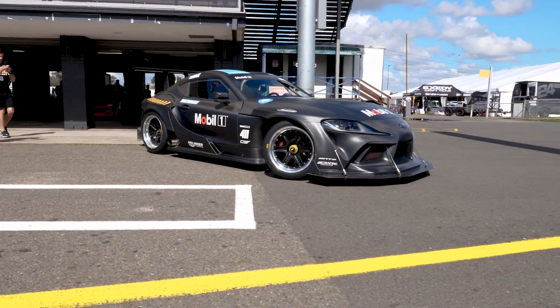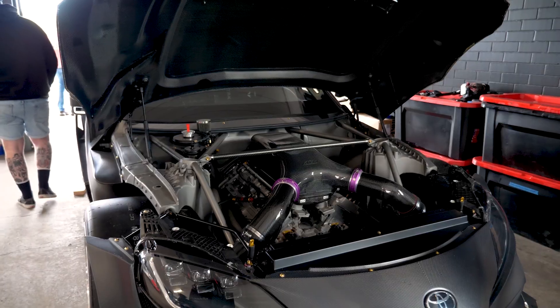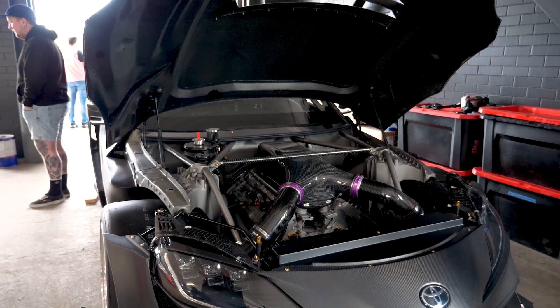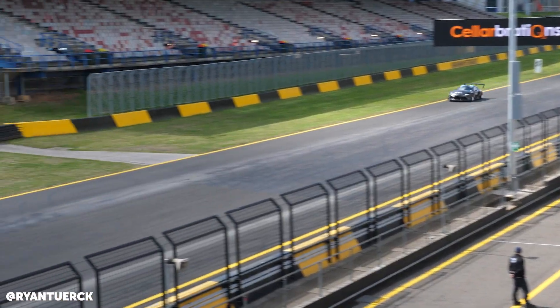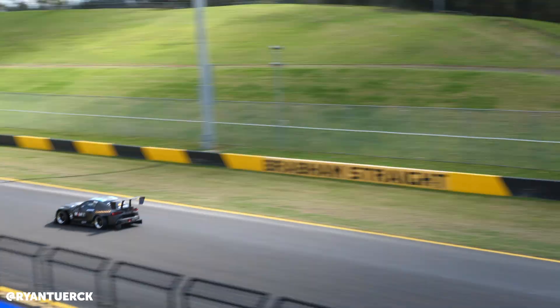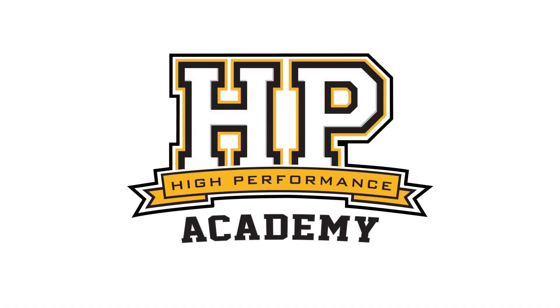One of the cars I was most looking forward to hearing here at World Time Attack is Ryan Turk's V10-powered Supra. Saying I'm looking forward to hearing a car might seem like an unusual way of introducing it, but you absolutely need to hear this thing to believe it.